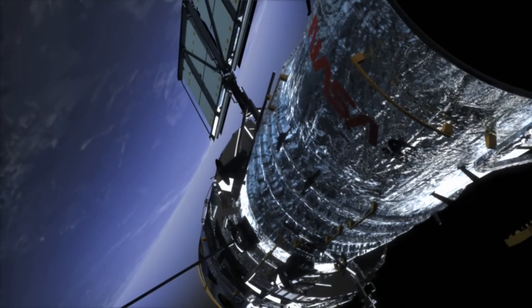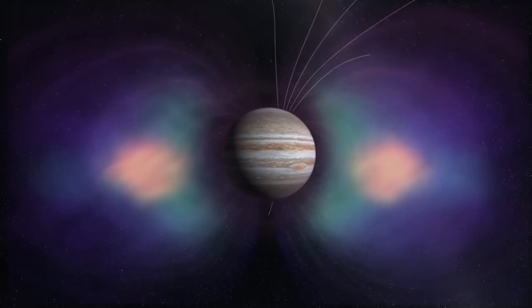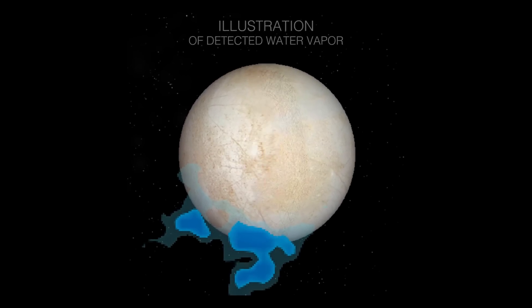In 2012, a team of astronomers used the Hubble Space Telescope to observe a faint aurora from the interaction of Europa and Jupiter's magnetic field. They detected emissions in wavelengths characteristic of the breakup of water molecules.